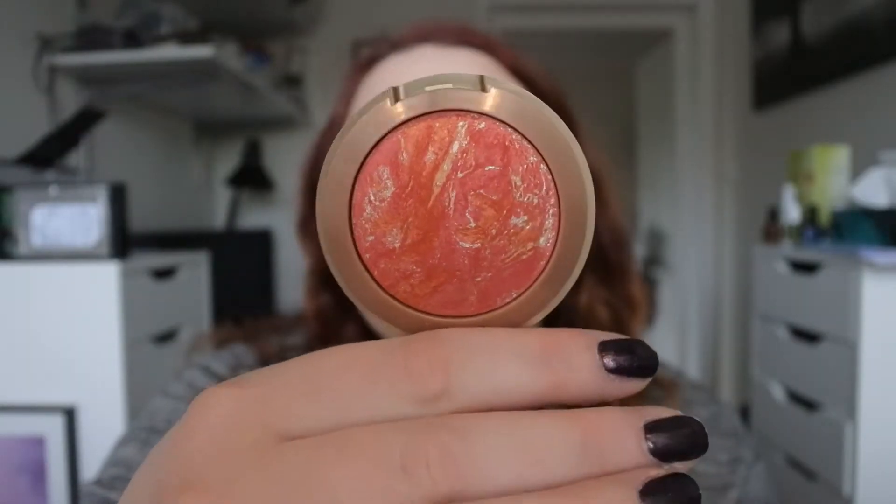I fell in love with the blush I'm wearing today — this is the Milani Corallina Baked Powder Blush and it is absolutely gorgeous, at least I think so. But it's going back down in my drawer now, I need to pick something else out.